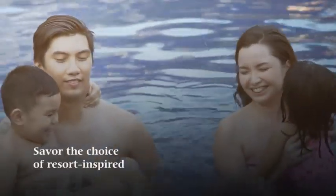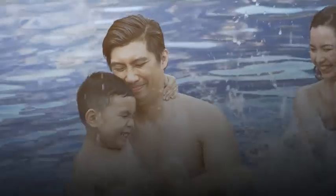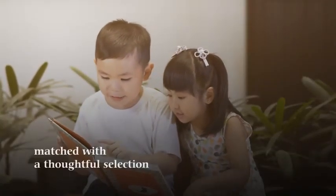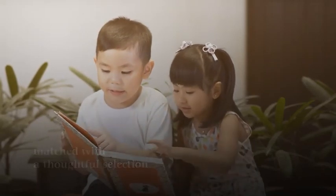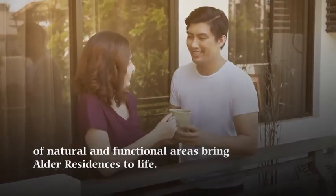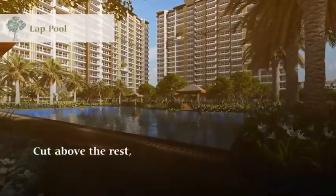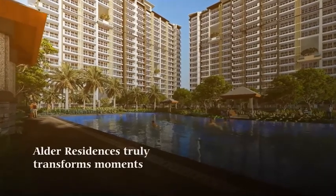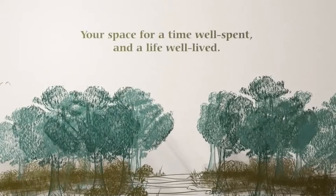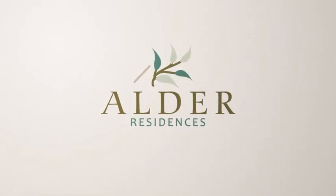Savor the choice of resort-inspired and contemporary spaces with a careful eye on craftsmanship. Versatile, comfortable, and stylish living spaces matched with a thoughtful selection of natural and functional areas bring Alder Residences to life. Caught above the rest, Alder Residences truly transforms moments into memorable experiences — your space for a time well spent and a life well lived. Alder Residences.